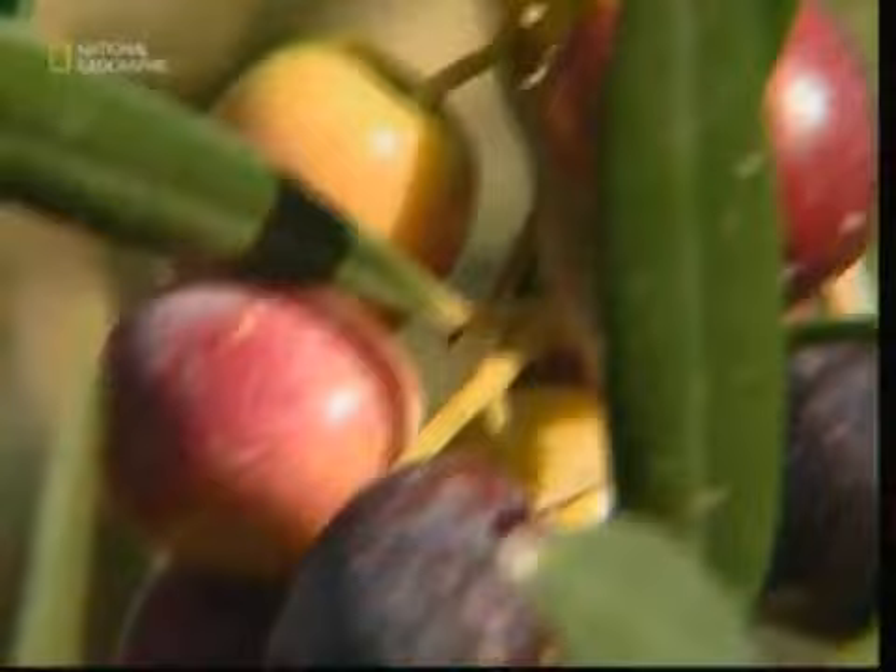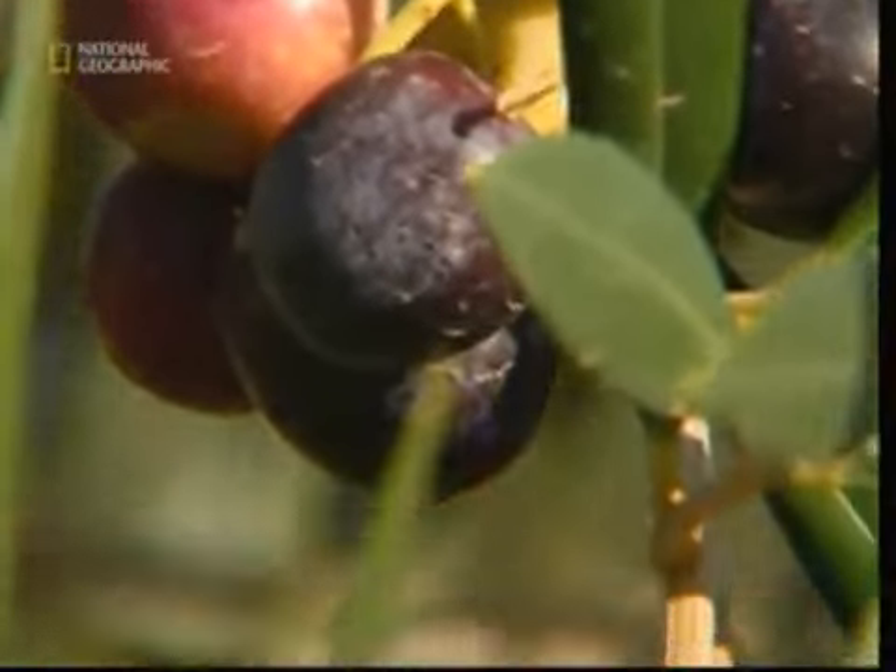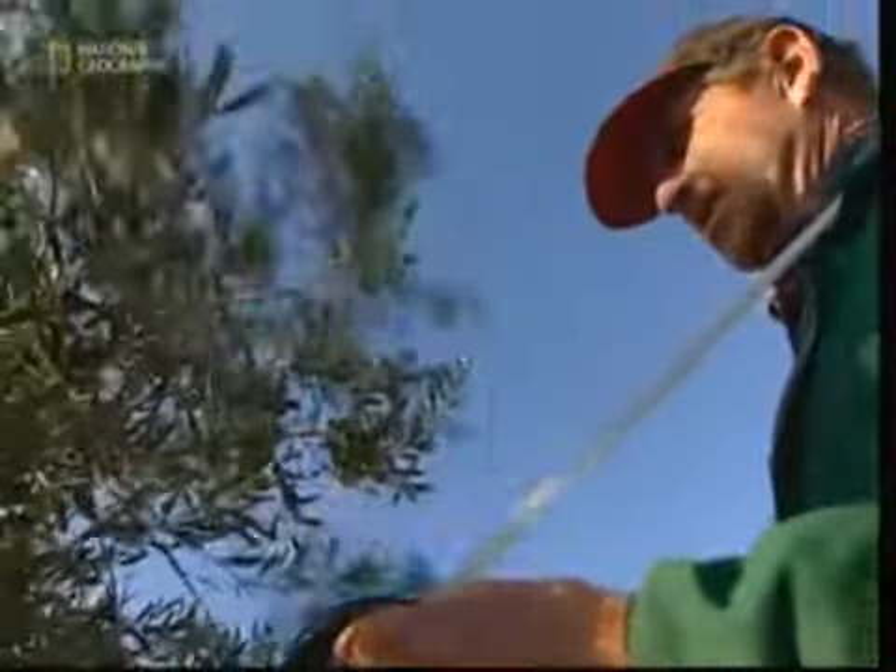Each type of olive has a unique taste. By combining different types, the producer can create an oil with an individual flavor.